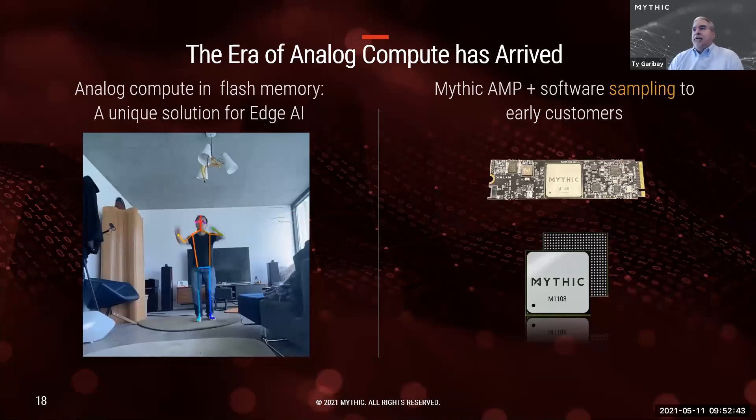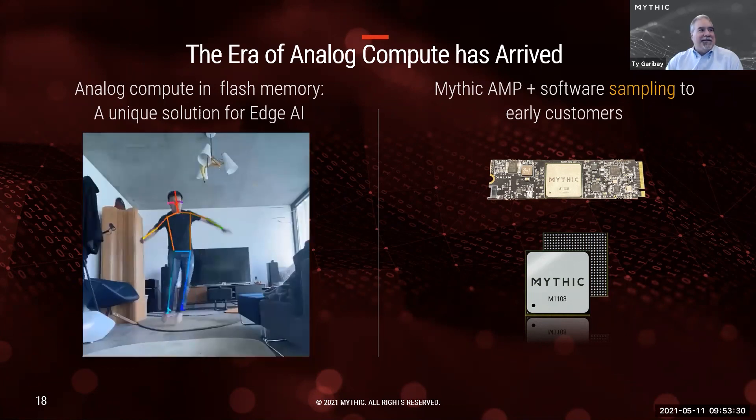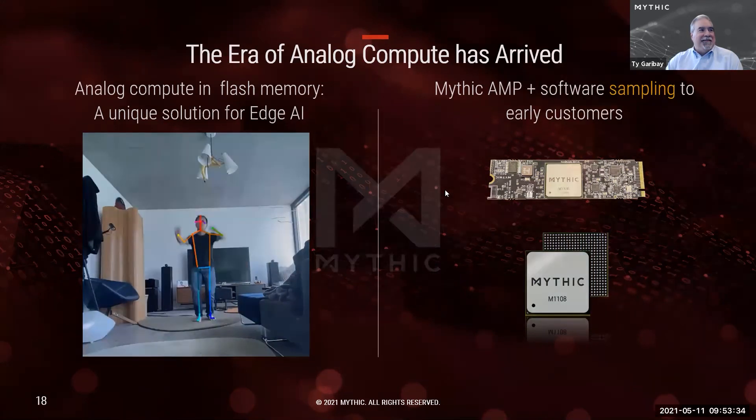The critical message is that the era of analog compute has arrived, and software is a critical part of that solution. The physical uniqueness of our analog compute engine using flash memory enables customers to achieve extremely low power and extremely low cost relative to other solutions, but it takes software to make this happen — and our software is coming together and will be very easy for customers to use. That's all for today — thank you very much. And those are some of our employees showing how OpenPose runs.